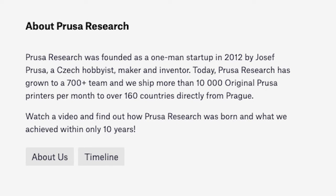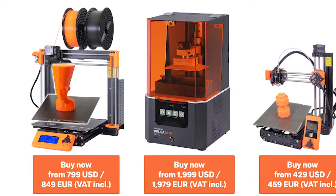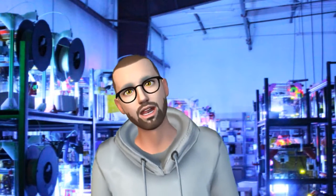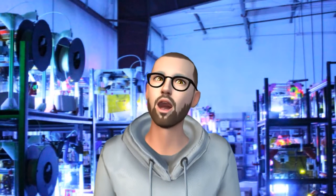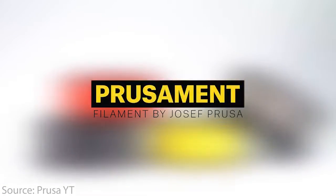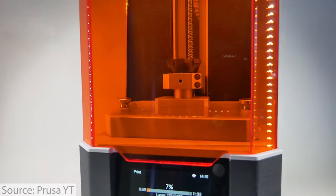Right now, Prusa states on their website that they produce about 9,000 machines per month. Their machines vary in price between about $800 to about $1,200 per machine, depending on the specific machine — whether it's a kit, a full-size machine, or a resin machine. Going off the numbers of their FDM machines and rounding to $1,000 per machine at 9,000 printers per month, that creates revenue of about $108 million per year. Adding filament and other services, we round it out at about $110 million per year in revenue.